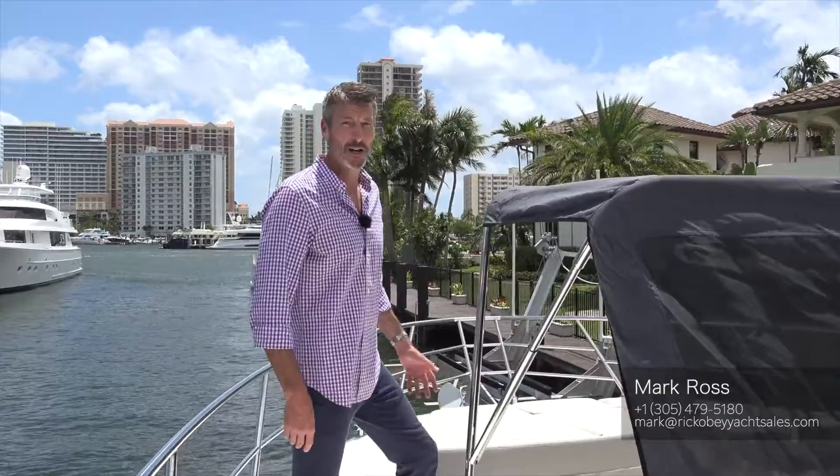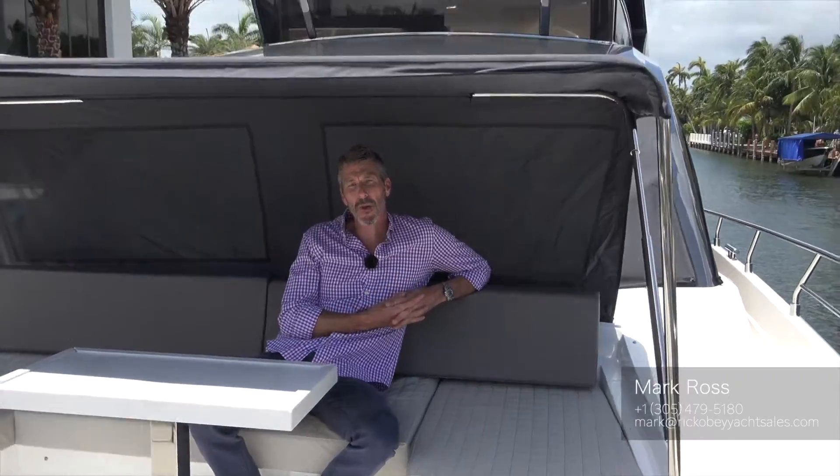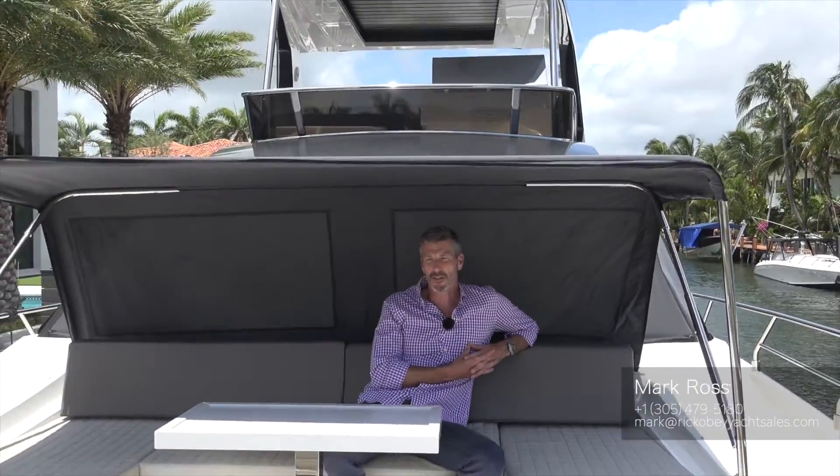This is probably one of my favorite areas of the boat — great bow seating with a sun pad, as well as a really cool bimini top to keep you out of the sun on those hot summer days.